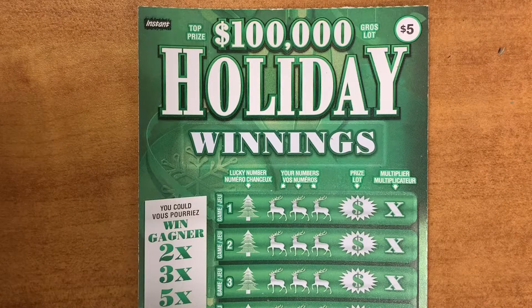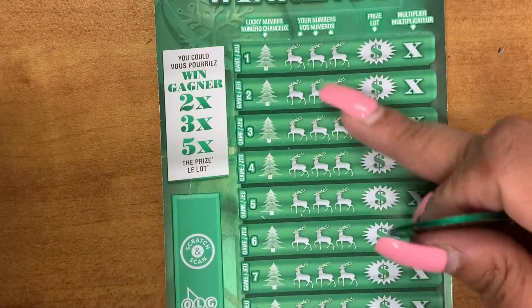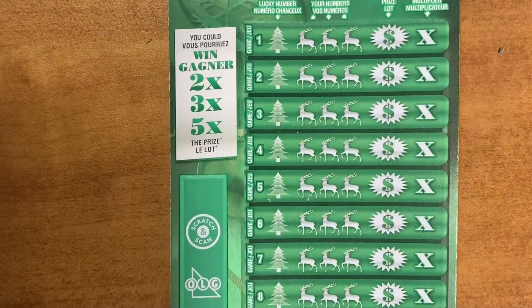Hey guys, it's Van Baird. Today I will be scratching holiday winnings. It's a $5 ticket. Here's your multiplier, here's your lucky numbers, and your numbers, the prize amount, and the multiplier. Let's see.